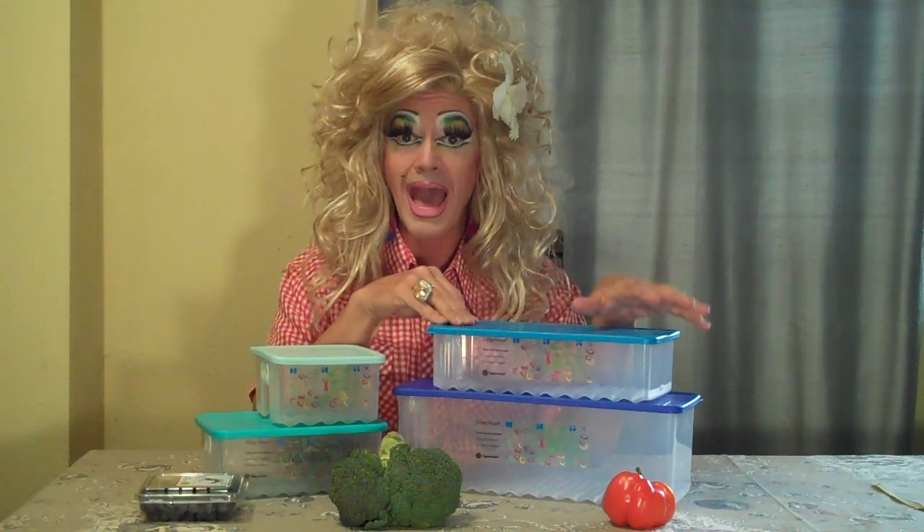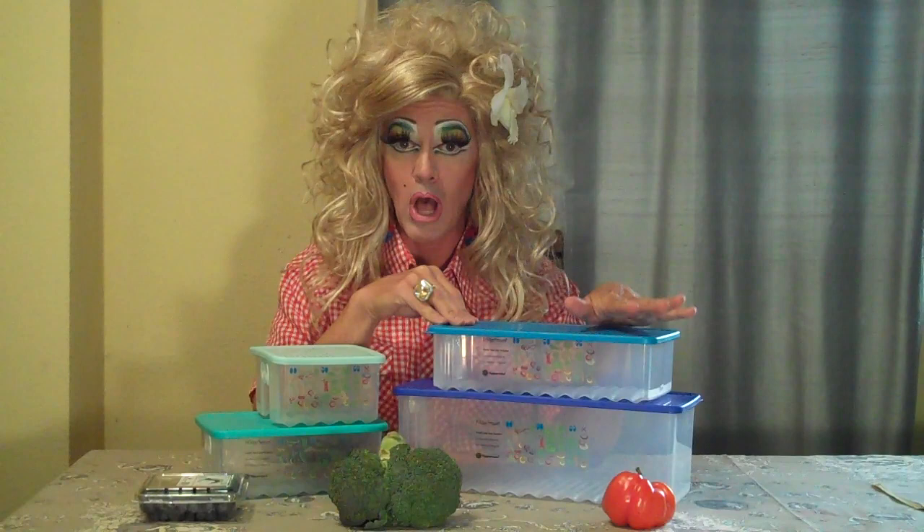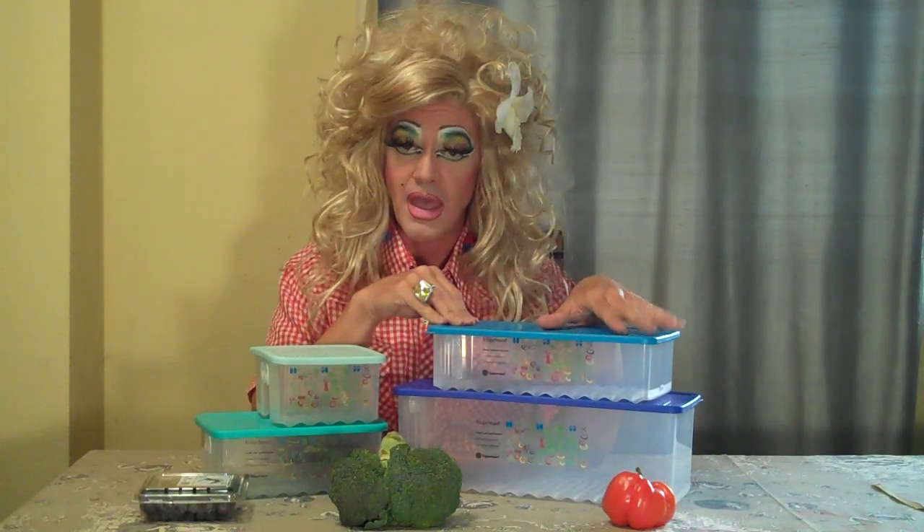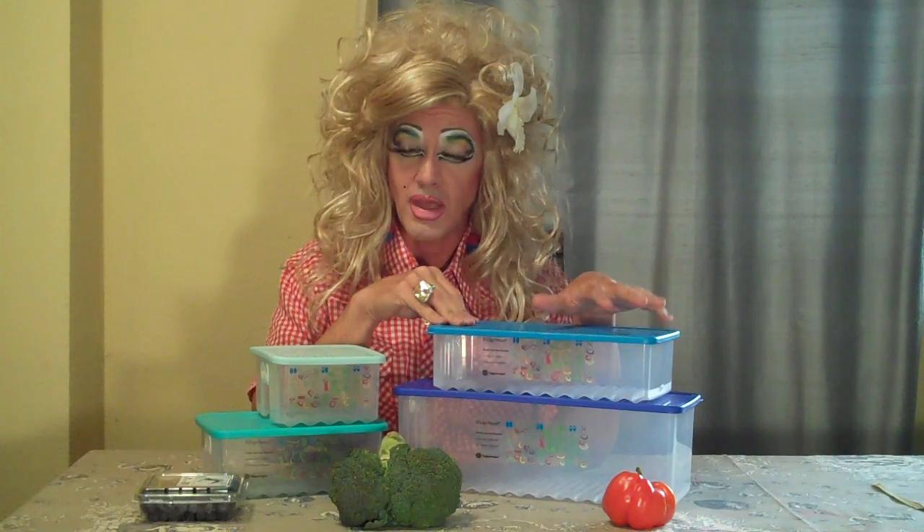Hi, y'all. It's me, DWI, your number one Tupperware lady in all North America, and today I would like to talk to you about Fridge Mart and your fresh fruits and vegetables in your home.